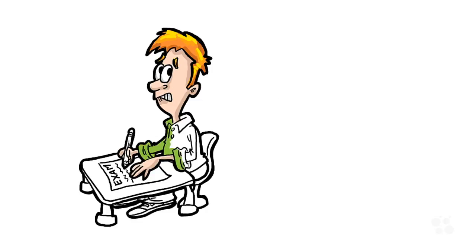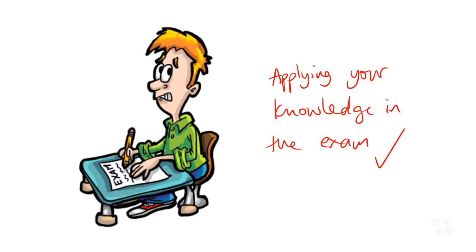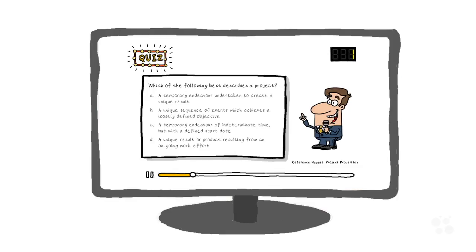We'll be going through the exam objectives document covering every single bullet point, and I'll be giving you guidance along the way on how to apply your knowledge in the exam. At the end of each module I've included a whole nugget with practice questions to recap on the key content of that module, and to help you uncover where your gaps and weak spots are so you know what extra revision you need to do.